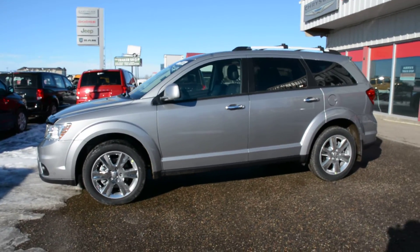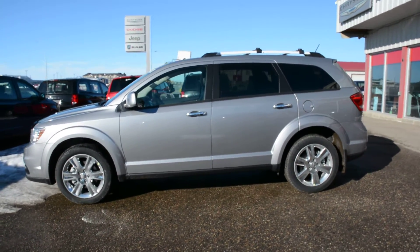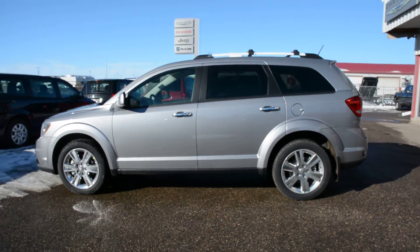Starting with, this unit is equipped with the 3.6L V6 engine. It's a 6-speed automatic transmission and is finished in billet silver metallic paint.